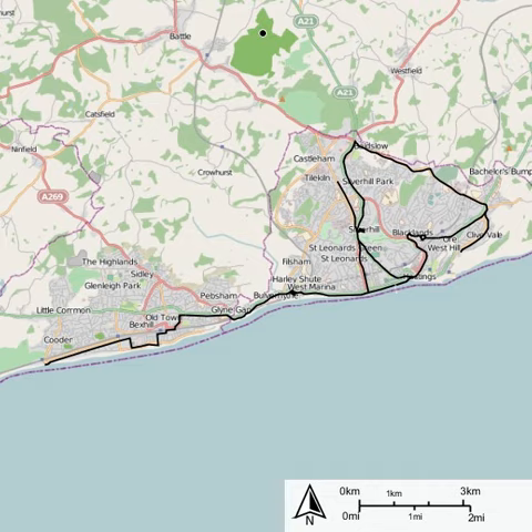A second depot was built at Bulverhithe for services between St. Leonard's-on-Sea and Bexhill, which started on 9 April 1906. That line finally reached Cooden Beach on 28 July 1906. On 12 January 1907, the two systems were connected along the seafront.